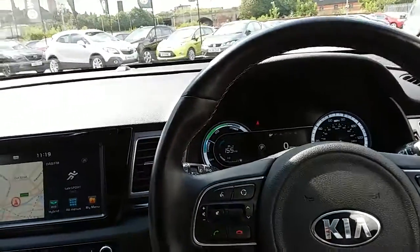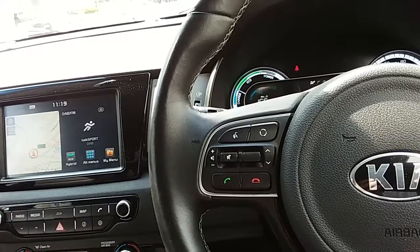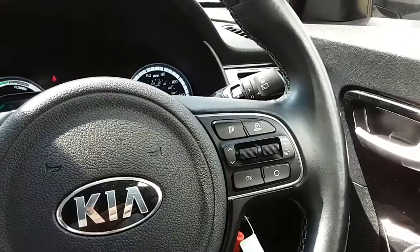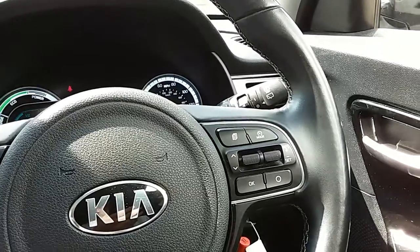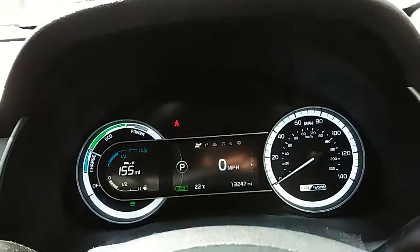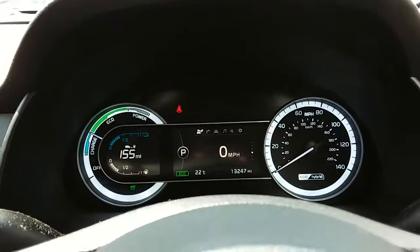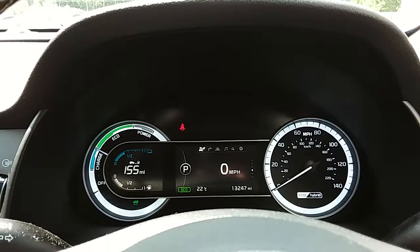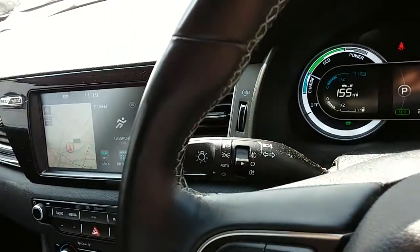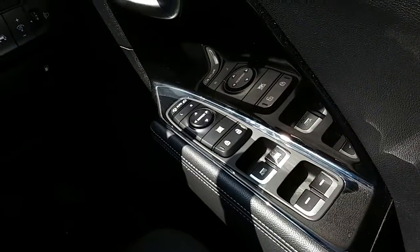Moving on to the steering wheel, on your left hand side you'd have some controls for the audio and the hands-free, and on your right hand side some controls for the cruise control, which will help take a little bit of the stress off for those long journeys. Moving on to the dashboard, it's all electronically lit up which makes it very easy to see. You can see that this car has done 13,247 miles. The car does also come with automatic lights, automatic rain-sensing wipers, electronic wing mirrors and full electronic windows.